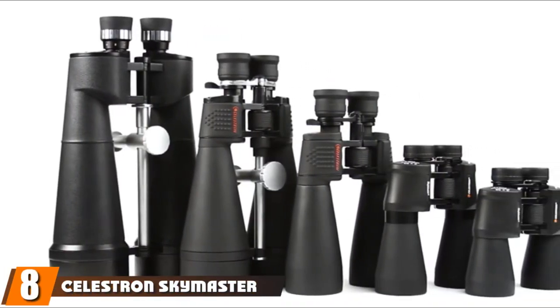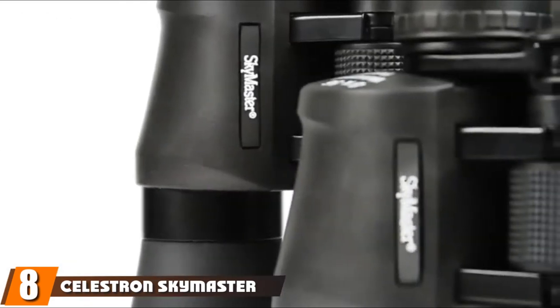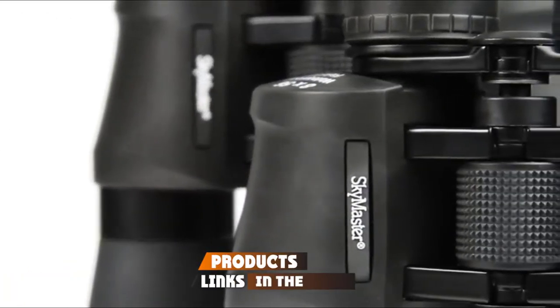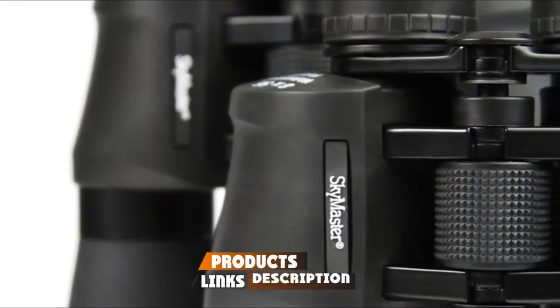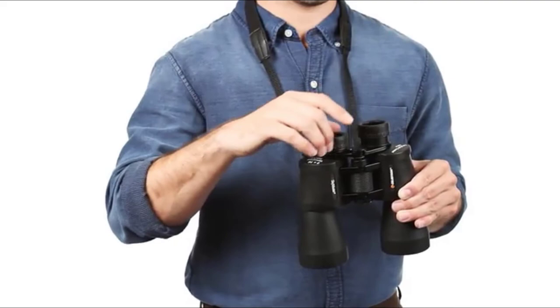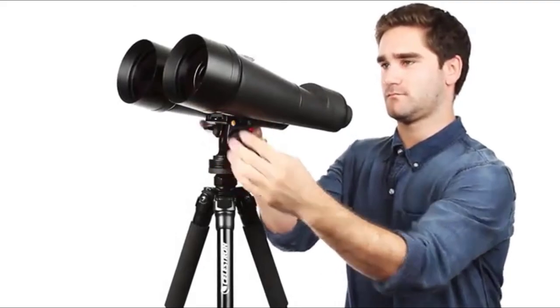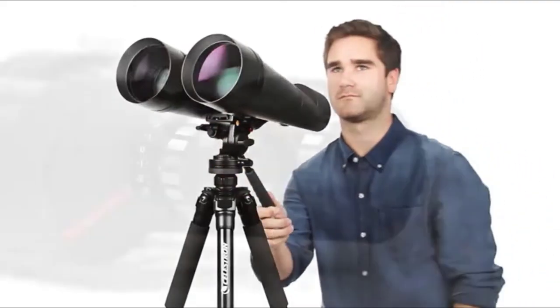The number eight position is held by the Celestron Skymaster 20x80. My top pick of the astronomy binoculars I looked at is the Celestron Skymaster 20x80. As you'd expect from Celestron, one of the leading manufacturers of astronomical equipment, these are very well-constructed binoculars. Performance-wise, these binoculars passed almost every test with flying colors.